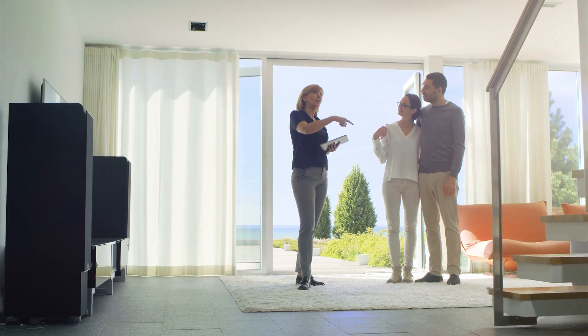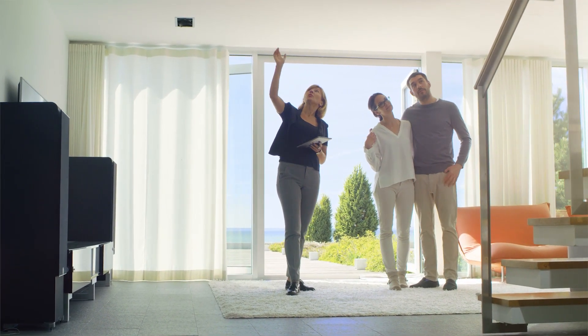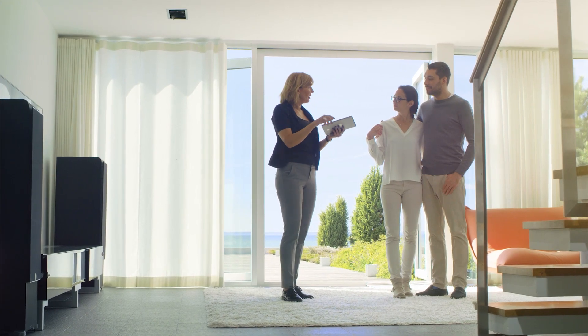There are some obvious differences between houses and condos, and one of them is less space. While you might have had several bedrooms, bathrooms, a den, and an office in a house, you might only have one or two bedrooms and bathrooms in a condo. Your condo might offer some storage space in the basement or garage, but certainly won't have the abundant space that many houses do. Here are some tips for downsizing and getting rid of some of that stuff.